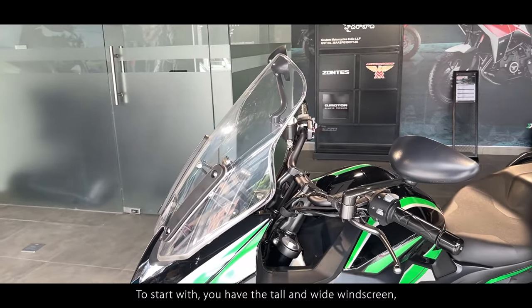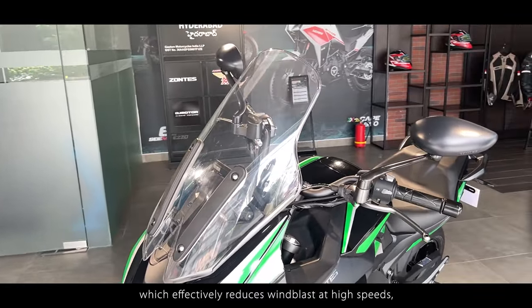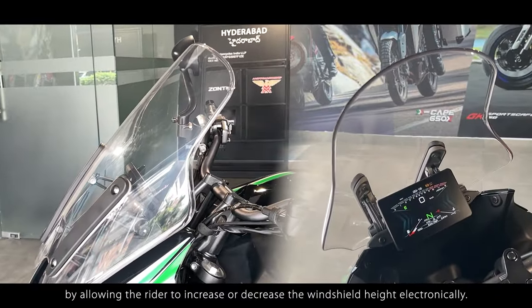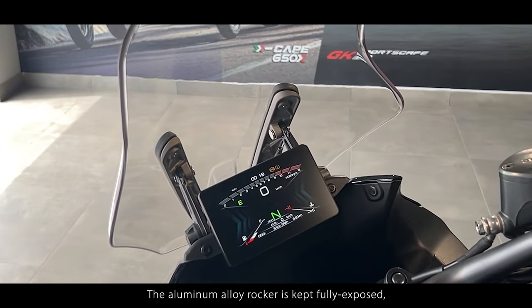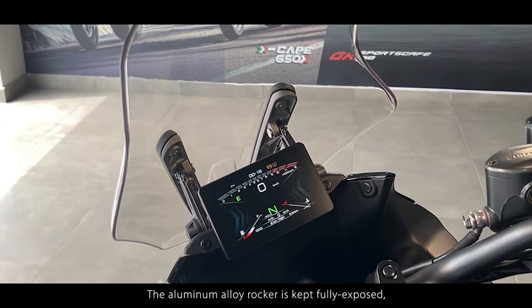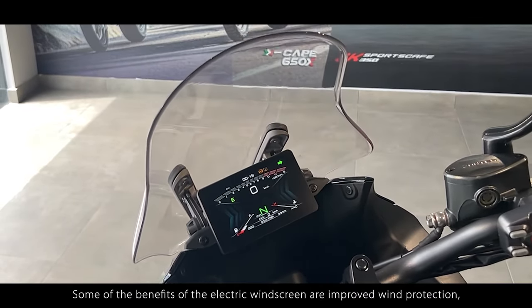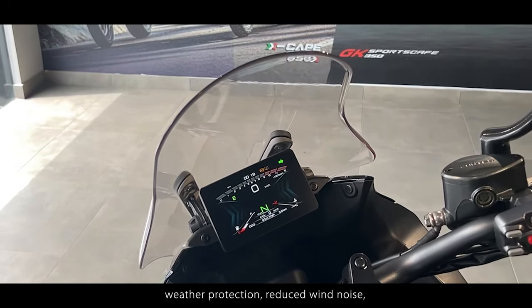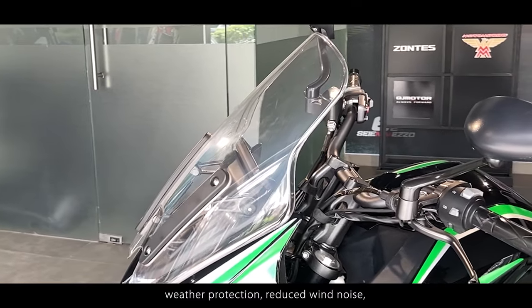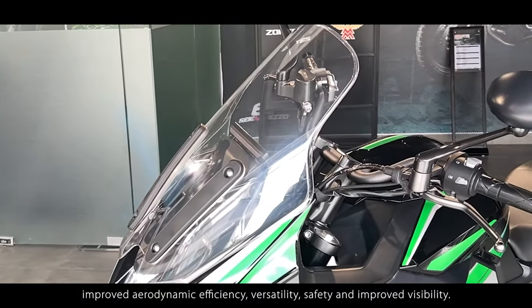To start with, you have the tall and wide windscreen which effectively reduces wind blast at high speeds by allowing the rider to increase or decrease the windshield height electronically. The aluminium alloy rocker arm is also kept fully exposed to admire the mechanical beauty of the automated function. Some of the benefits of an electric windscreen are improved wind protection, weather protection, reduced wind noise, improved aerodynamic efficiency, versatility, safety and improved visibility.